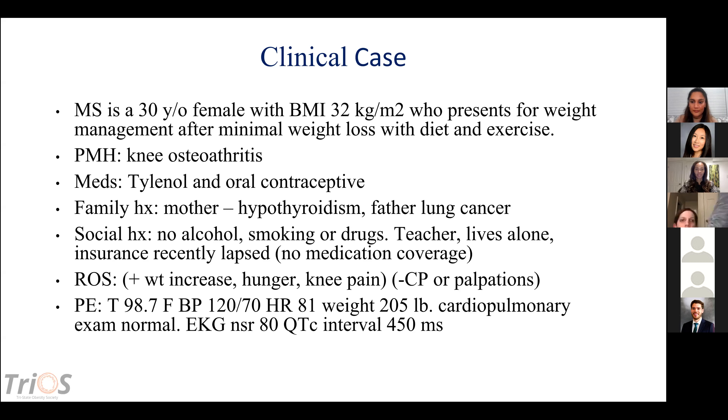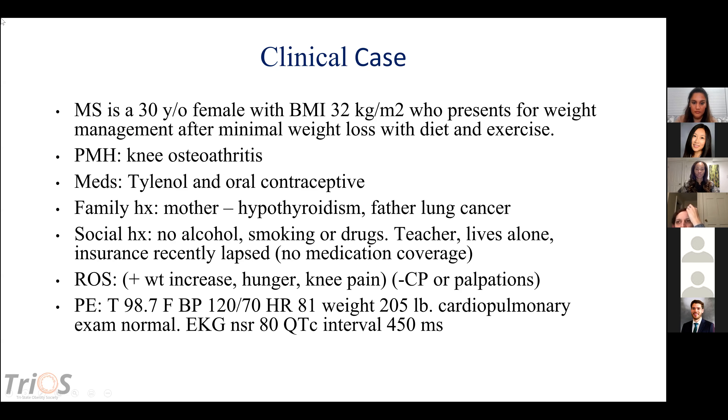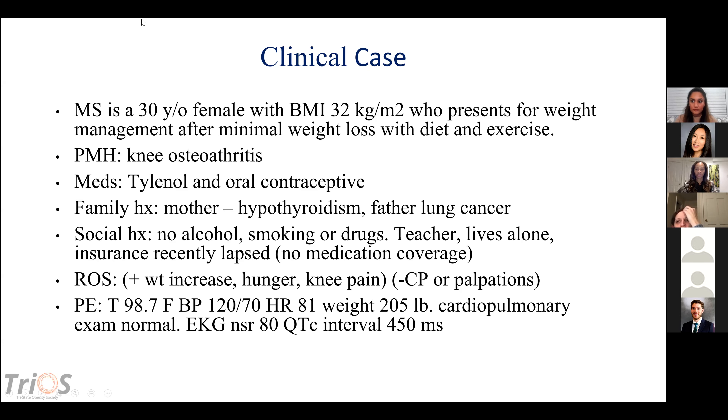Here's an actual patient from our clinic. MS is a 30-year-old female who presents for weight management after minimal weight loss with diet and exercise. She has knee arthritis. Her medications are Tylenol and an oral contraceptive. Family history includes her mother's hypothyroidism and father's lung cancer. She does not use alcohol, drugs, or smoke. She lives alone, works as a teacher, and recently had a lapse in insurance — so she does not have medication coverage.